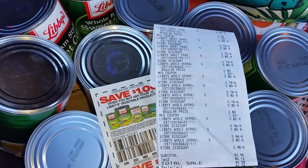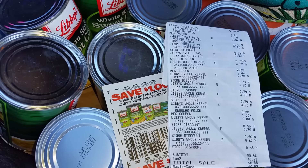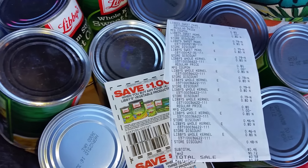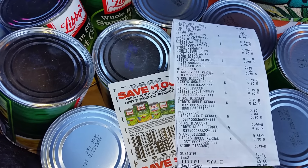So guys, basically these are free. Go get your free vegetables this morning or this week at Dollar General. It's in their ad, $3 for a dollar, and to make the deal work you use three Libby's coupons. You get 12 cans.